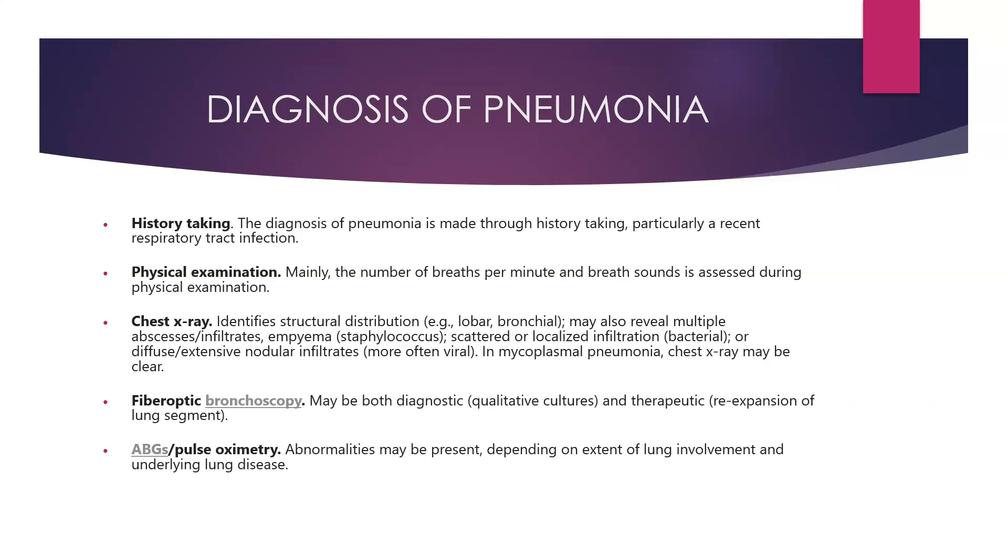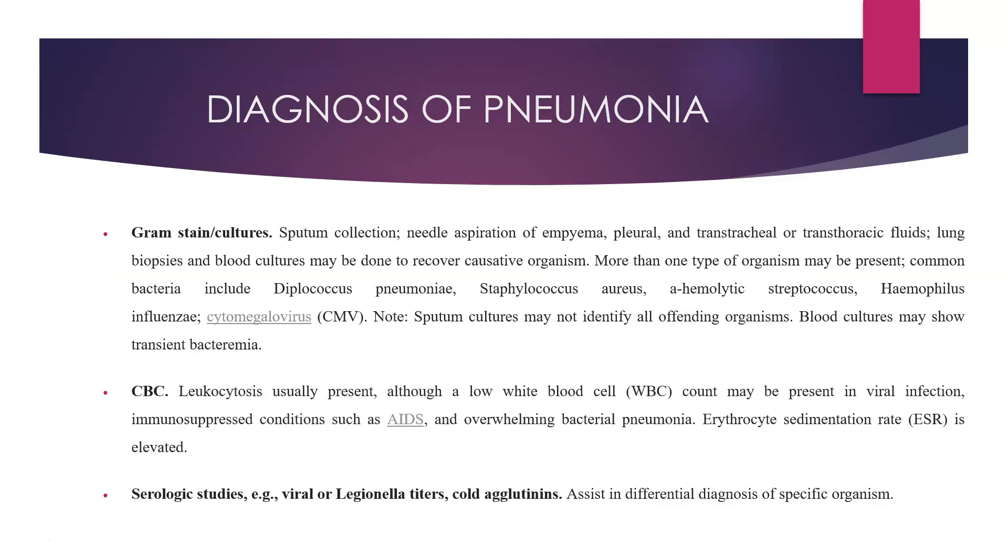Fiber optic bronchoscopy may be both diagnostic — for qualitative cultures — and therapeutic for re-expansion of lung segments. ABGs and pulse oximetry: arterial blood gas analysis abnormalities may be present depending on the extent of lung involvement and underlying diseases. Gram stain cultures require sputum collection. Needle aspiration of empyema, pleural and transtracheal or transthoracic fluids, lung biopsies, and blood cultures may be done to recover the causative organism.